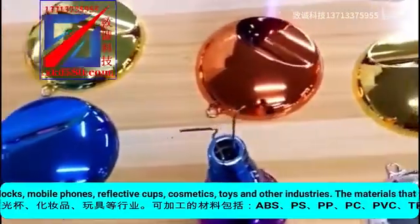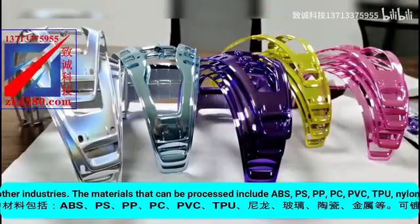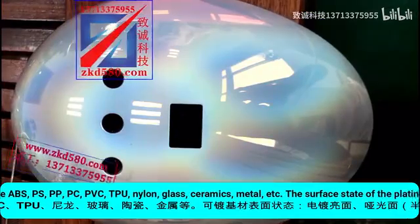Processing materials include ABS, PS, PP, PC, PVC, TPU, nylon, glass, ceramics, metal, etc.